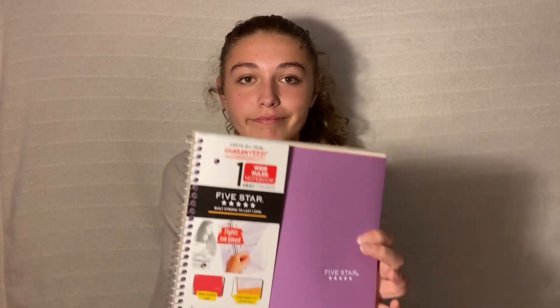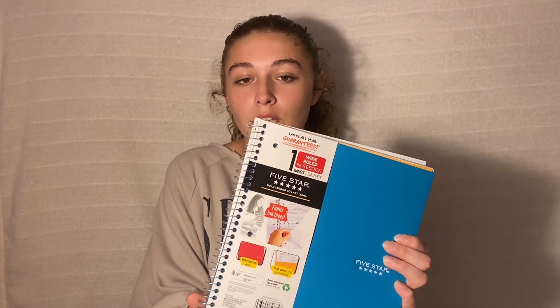I have this white one for one of my classes, a purple one, and this bluish teal one. I also got this cute little planner — I started another one but it was a teacher planner so I couldn't use it, so I got this pink one instead.